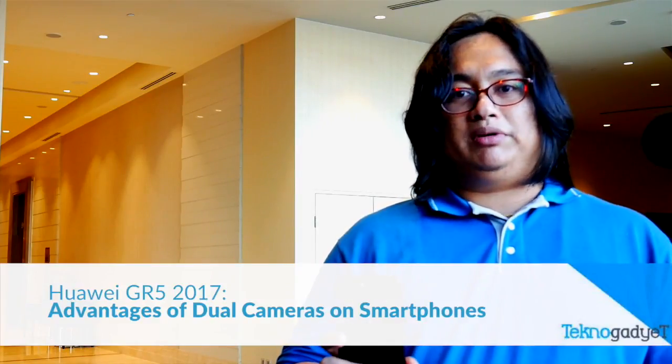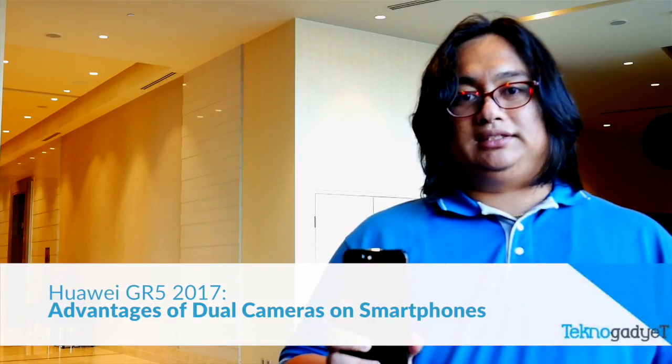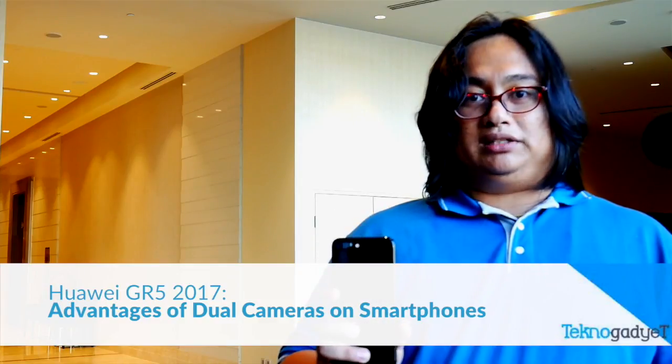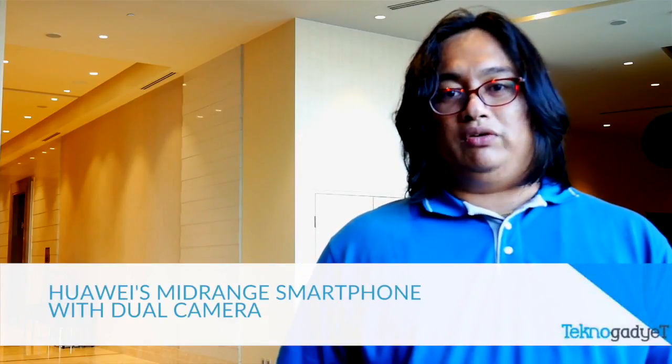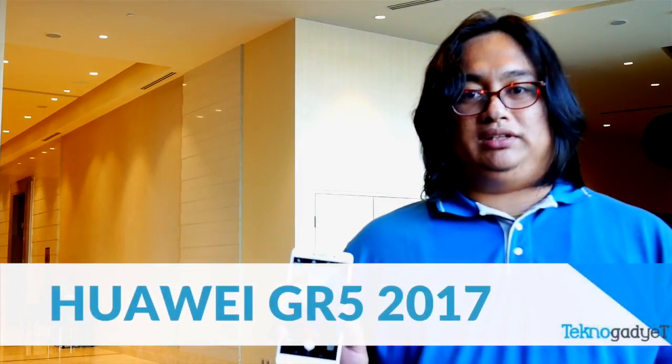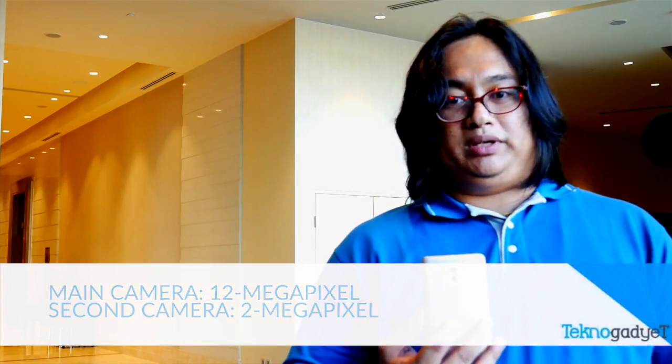Last year, Apple also joined the dual camera race with their own smartphone, the iPhone 7 Plus. However, those phones I mentioned belong to the top of the line segment. That's why Huawei introduced dual cameras on their mid-range offering, the Huawei GR5 2017, with one 12 megapixel camera and the other a 2 megapixel camera.